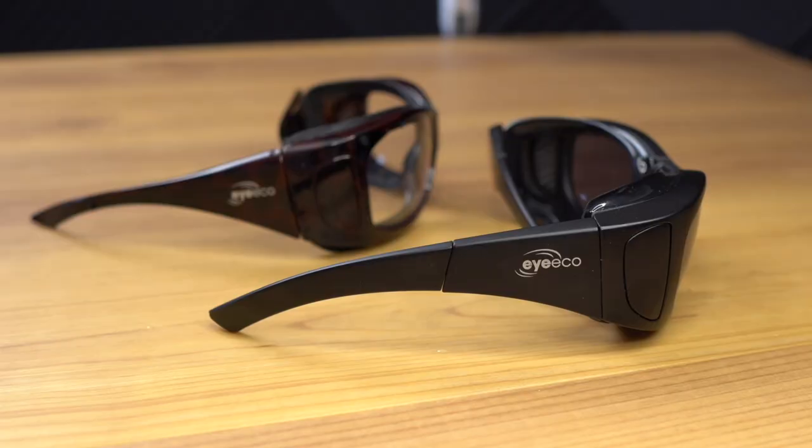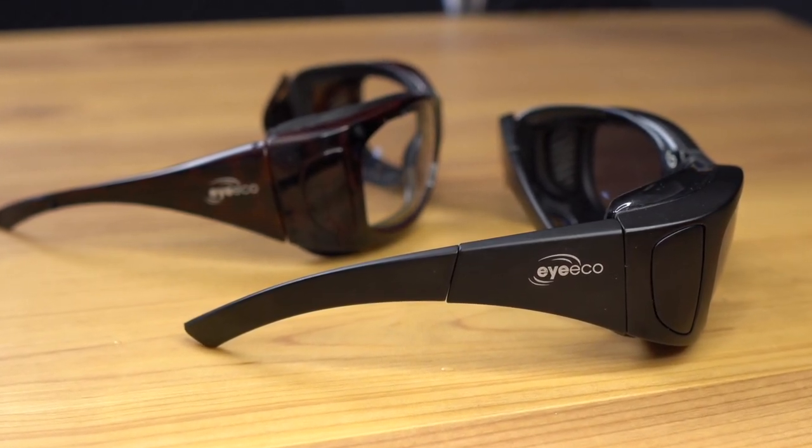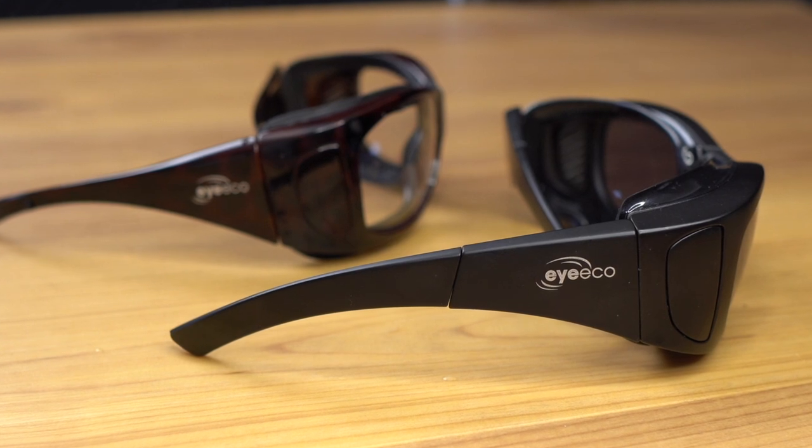There are many different brands out there and I've tried a few, but today on Frame Friday I'm going to review one of my favorite brands — the moisture release eyewear from Eye Eco. Let's go ahead and put them on and take a look.